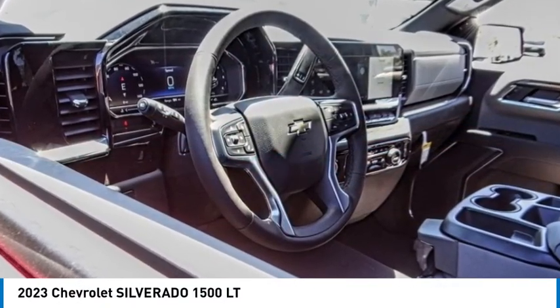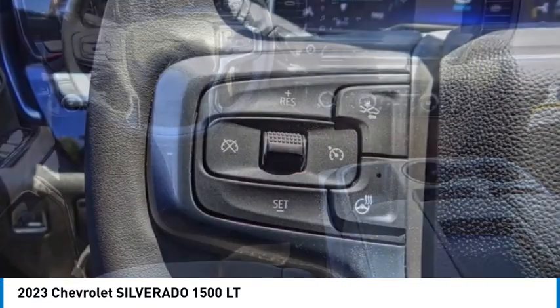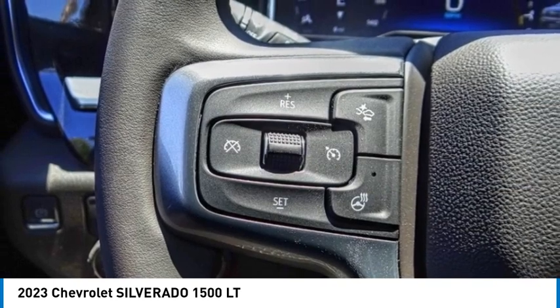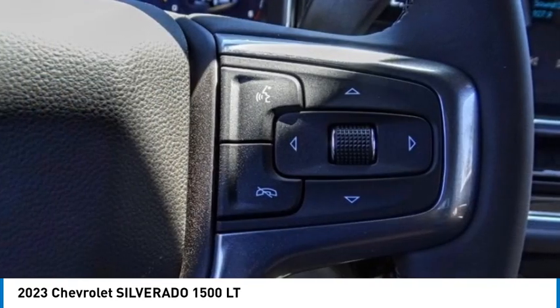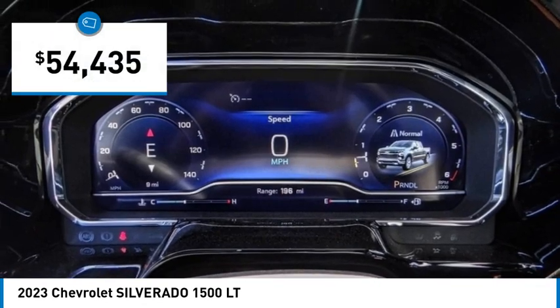Looking for the right vehicle? Check out the 2023 Silverado 1500. The Chevy Silverado 1500 has the lowest cost of ownership of any full-size pickup and is priced below $55,000.